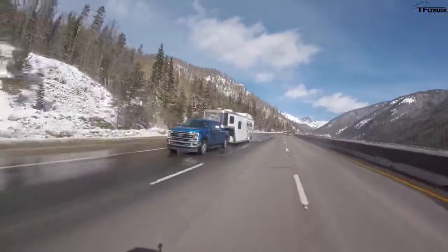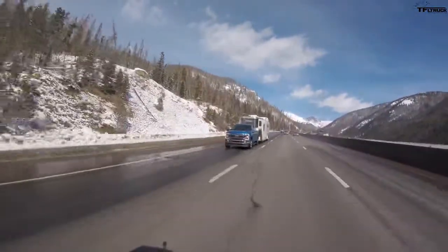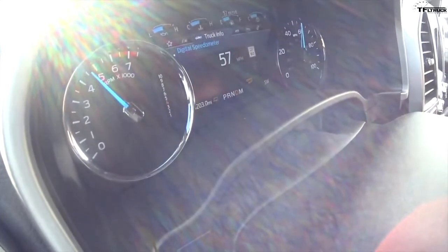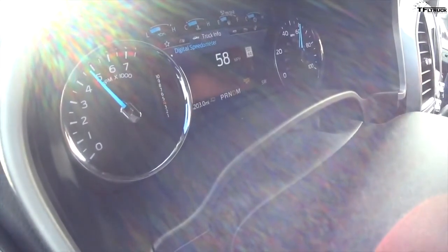We towed the exact same trailer with the Chevy 2500 — same weight. That truck had 10 brake applications, but it was a six-speed with the new gas engine. We're at three brake applications so far, and it's really interesting — the Ford is staying in the same gear, still in 4th.